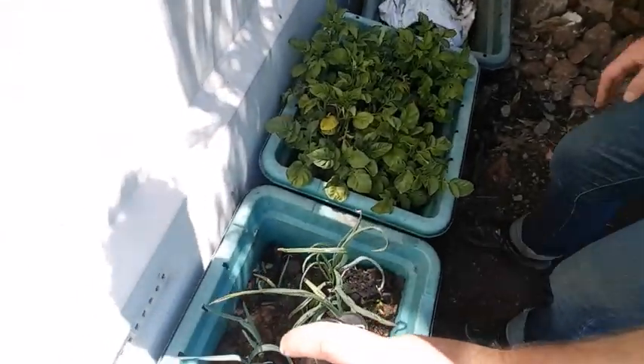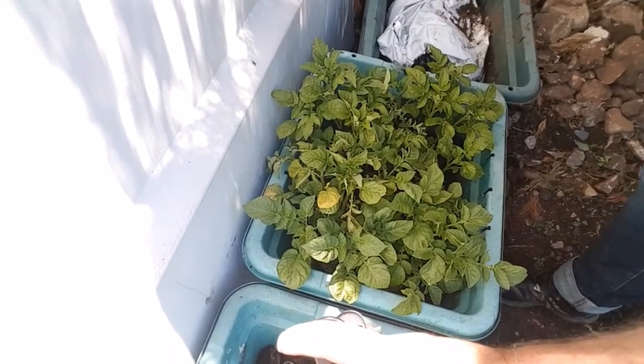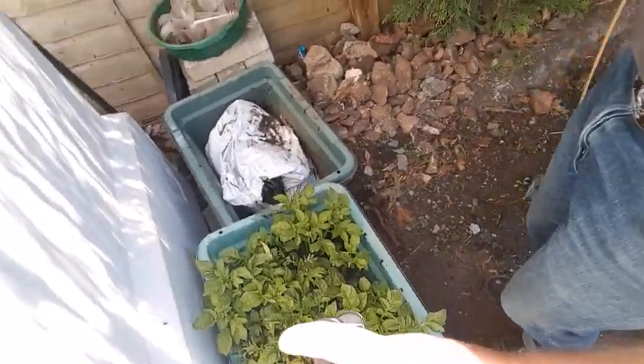And then this is more potatoes. I thought I'd just try some in a container and see how they went. They look a bit crowded to me — I'm sure I'll get some feedback on that if that's the case.